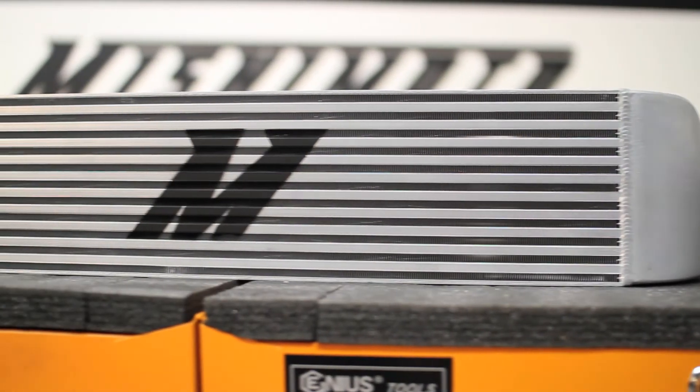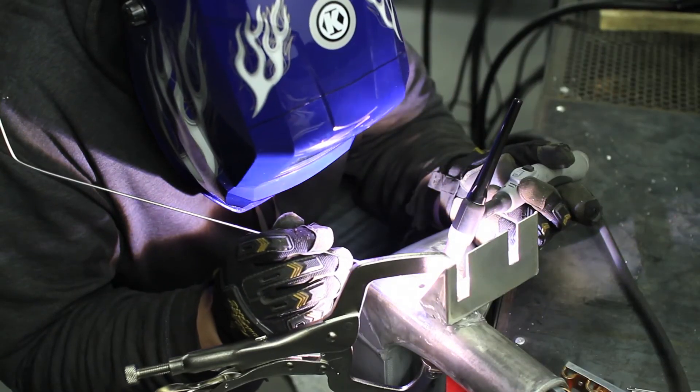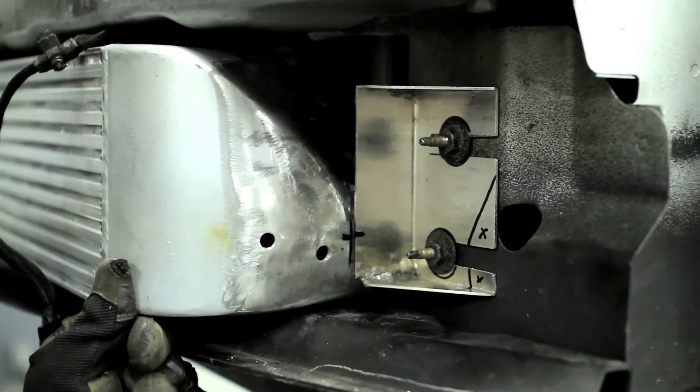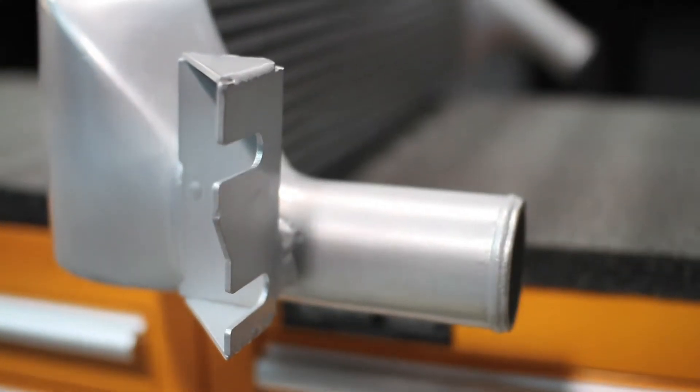We designed our intercooler to have all-aluminum construction with a bar-and-plate core that is fully TIG welded to cast end tanks to ensure strength and reliability. This intercooler also retains stock fitment and sits neatly beneath the factory crash bar, meaning there's no modification required.